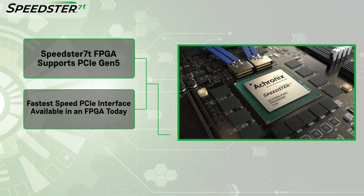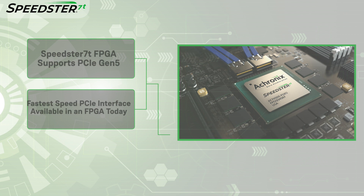This is the fastest speed PCIe interface available in an FPGA today. Thank you for watching the PCIe Gen 5 demo. Back to you, Steve.